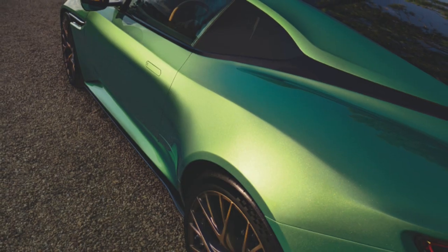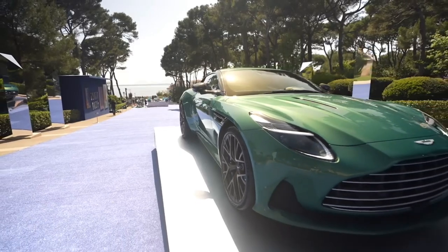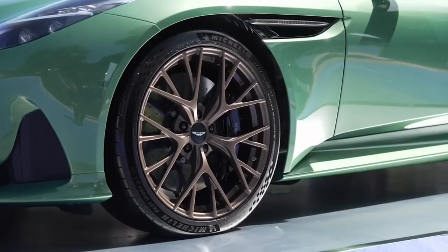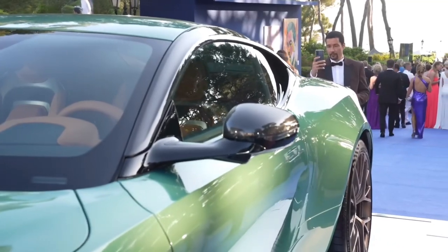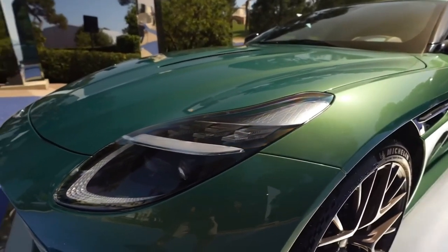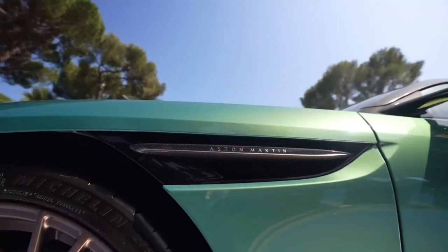The DB12 boasts a bold and confident exterior design that perfectly embodies its power and potency. With a muscular physique and segment-defining proportions, it showcases Aston Martin's impeccable style and 75 years of DB heritage. The front end features a larger radiator aperture, reshaped splitter, and LED headlights with a distinctive DRL signature, emphasizing the DB12's wide track stance.